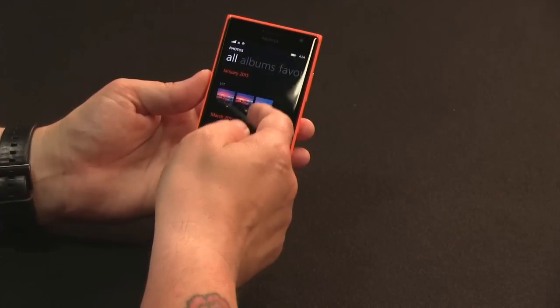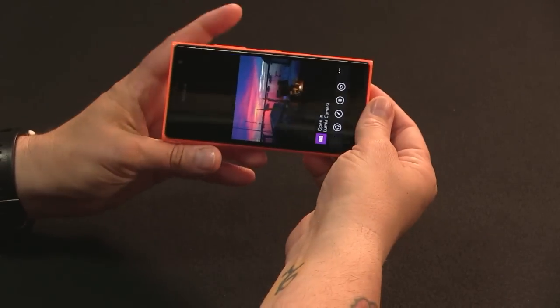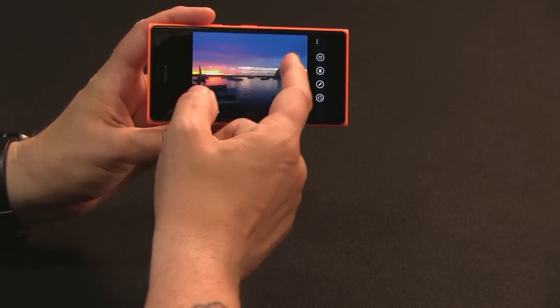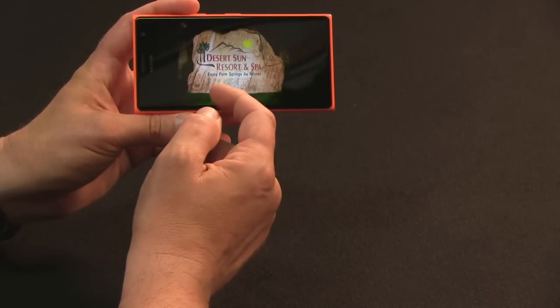Let's talk about the cameras — it is a selfie phone after all. There's a 6.7 megapixel camera in the back. You might think that's kind of weird and low, but I'll get to that. And then there is a 5 megapixel front-facing camera. Of course, a selfie phone is going to have a nice camera in the front, and it does deliver — wide angle, no autofocus, but a nice 5 megapixel. But really, the little gem here is the rear camera.